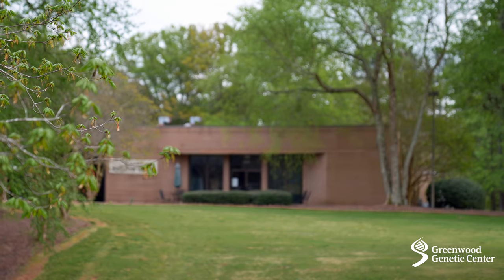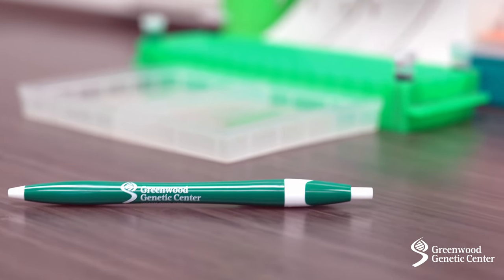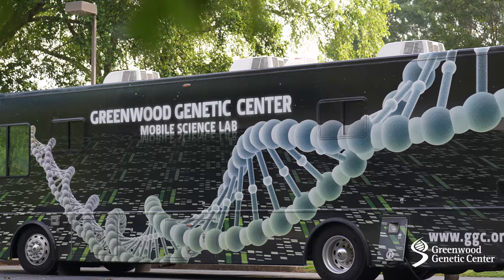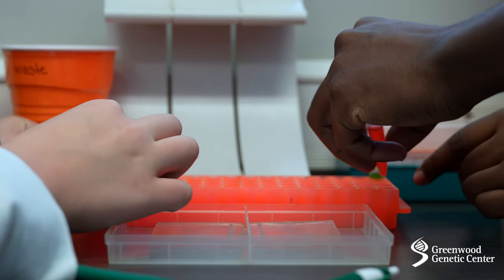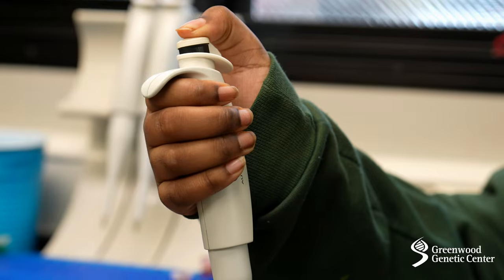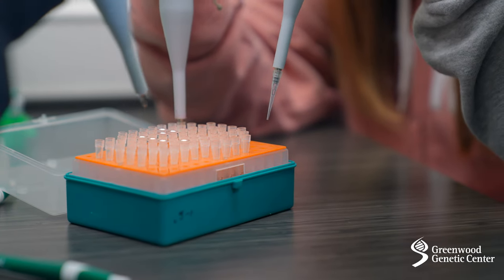Another main goal of GGC is education. Our education division is responsible for this activity that you're doing today. Our Gene Machine Bus and Helix Express van bring hands-on genetics activities to middle and high school students across South Carolina. Today you'll learn about genetic disorders and genetic testing and will try your hand at using some of the same equipment that our lab techs and researchers use every day.